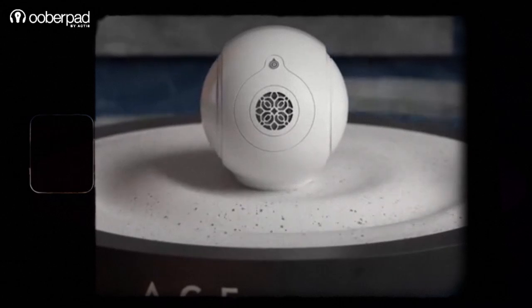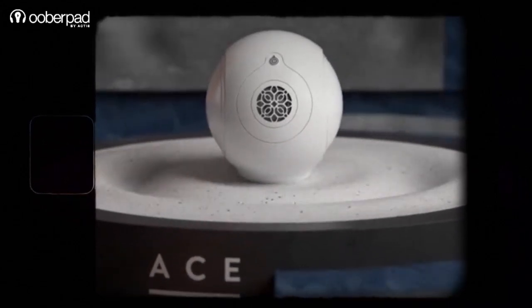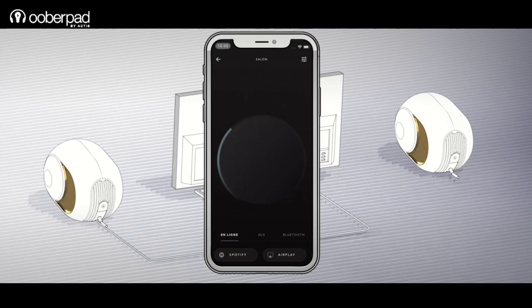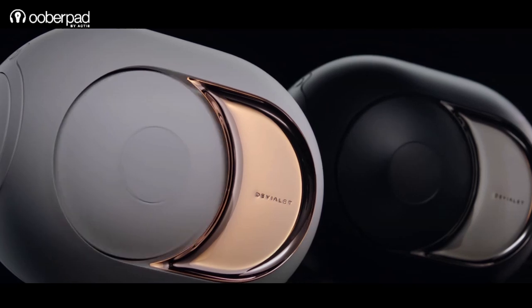While these are the key technologies that ensure superior sound, there is one more aspect that keeps Phantom series speakers at the cutting edge. Deveille's EVO platform and app ensure that the speakers receive timely over-the-air performance and compatibility updates wirelessly, ensuring that Phantom series speakers are future-proof for years to come.